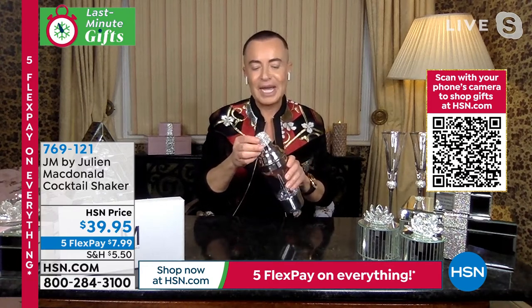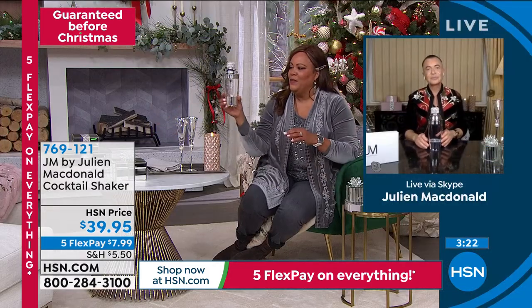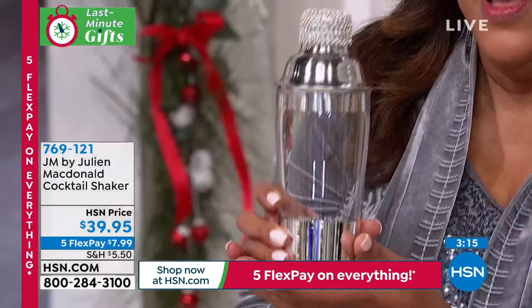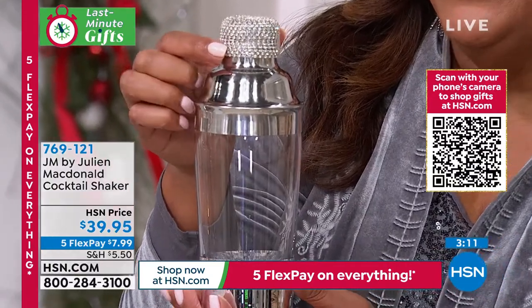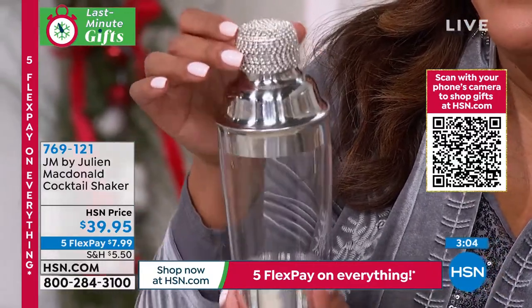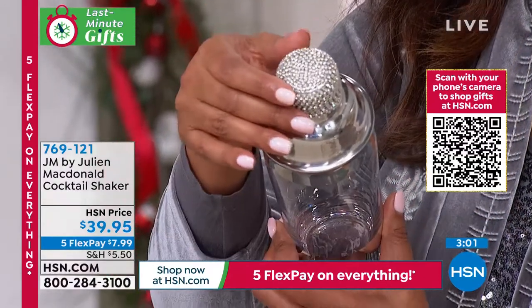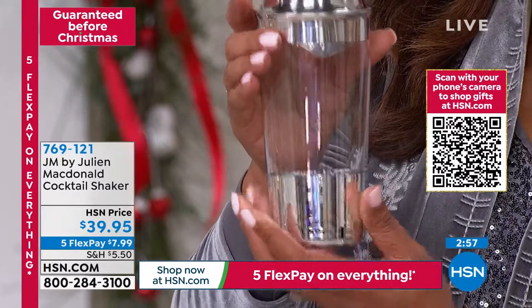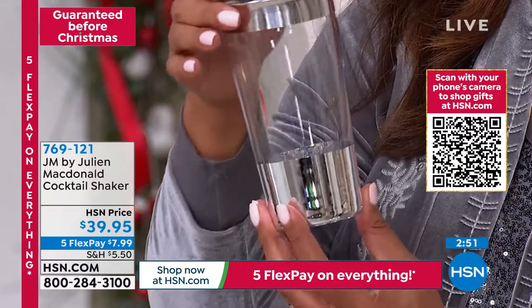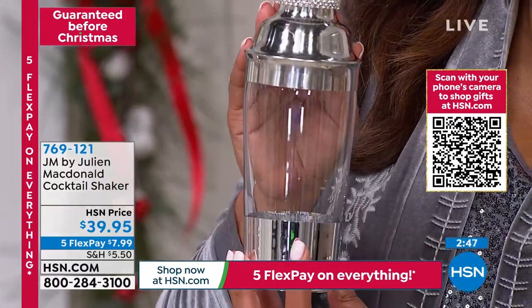If somebody wants something very glamorous — I always call it very Hollywood — you can imagine Marilyn Monroe shaking her little martini before going out. You can imagine anybody feeling super glamorous or wanting something special at home. It has a nice weight to it — look at the beautiful weight on this and look at the top. He brought up Tiffany's — of course, many of us could not go into Tiffany's. They would have diamonds encrusted. This gives you that same bling, that same sparkle.